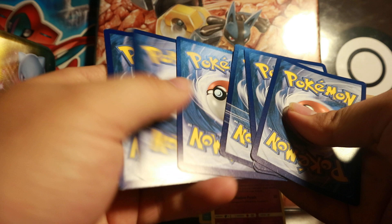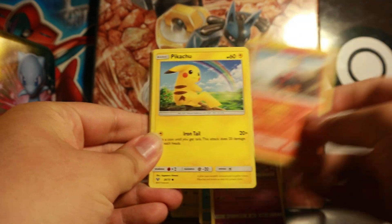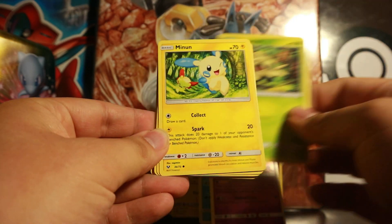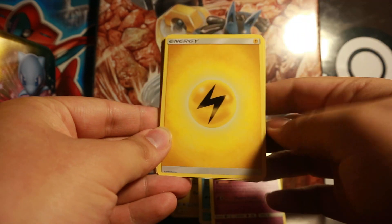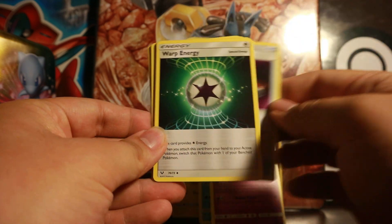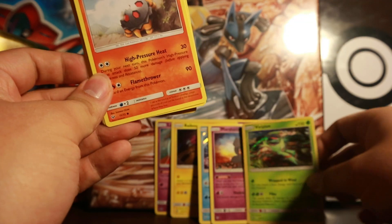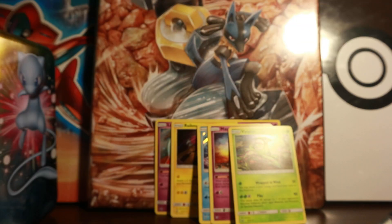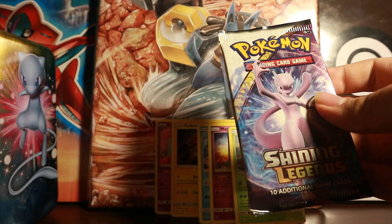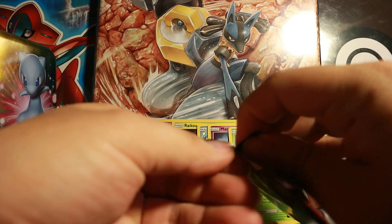This pack starts off with Torchic again, Pikachu, Jynx, Shroomish, Mime Jr., Electric Energy, Floette, Switch, Warp Energy. Reverse is a Litten, and the holo foil is a Virizion. So far only holo foils have been pulling — I'm hoping for at least one GX or a Shining, which would be pretty cool. On to the last booster pack in this tin.